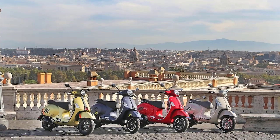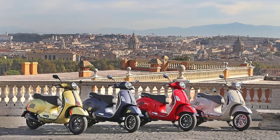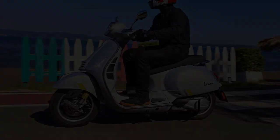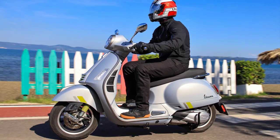Personalization is part of the Vespa experience, and the GTS 300 offers a wide range of color options, stylish accessories, and customization possibilities, allowing riders to make their Vespa a true reflection of their personality.